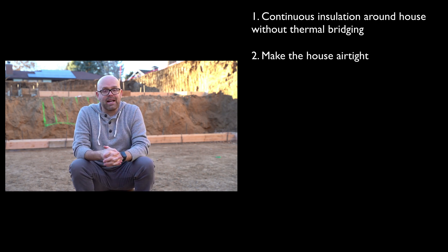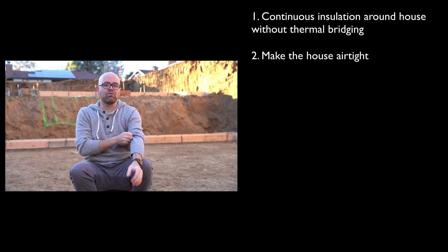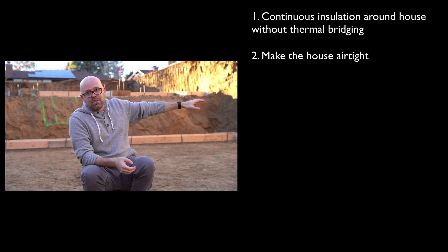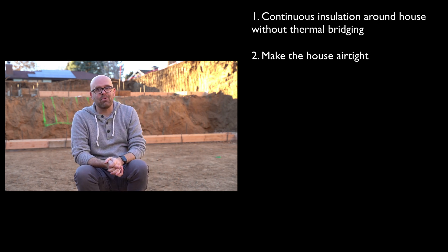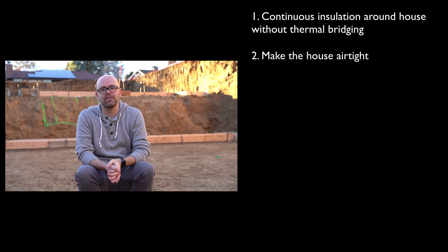Inside of this passive house, we are going to have an airtight barrier — a membrane — wrapped around the entire house, keeping the cold out and the warm in during winter, and keeping the cool air in and the hot air outside during summer.